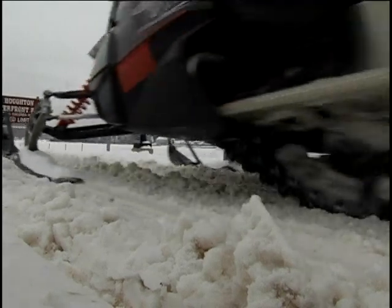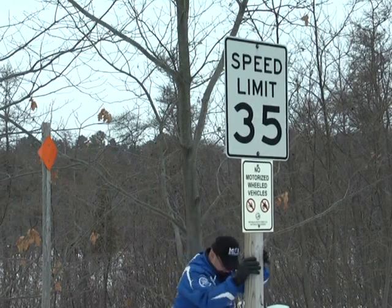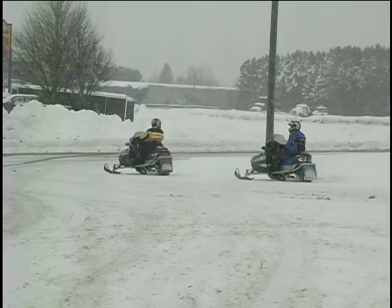When snowmobilers hit the woods this winter, it might seem like something's missing. Don Britton, a long-standing member of the Snowmobiling Advisory Work Group in Michigan's Snowmobile Association, explains the big change.